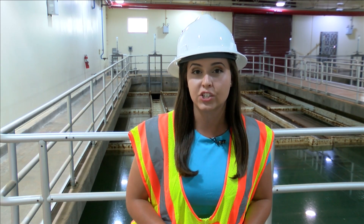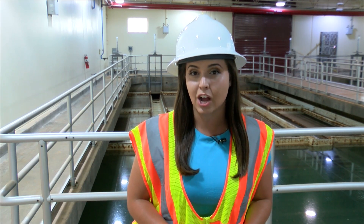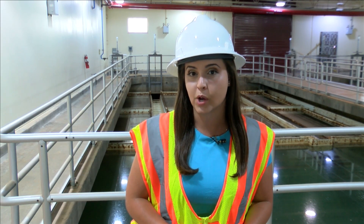If you want to know any more information, you're encouraged to go to our website, everythinglubbock.com. I'm Nicolette Perdomo, KMAC News.